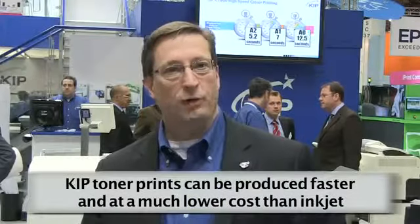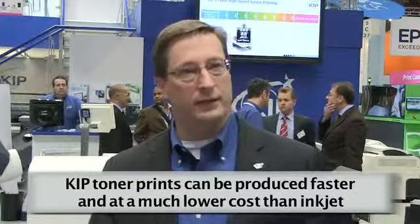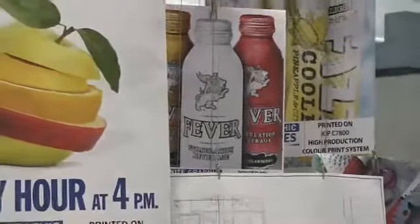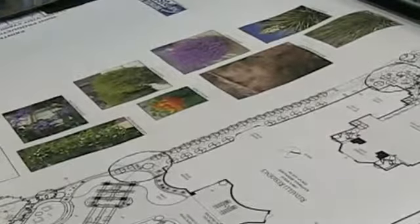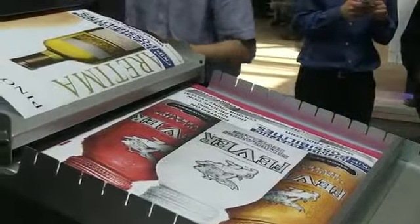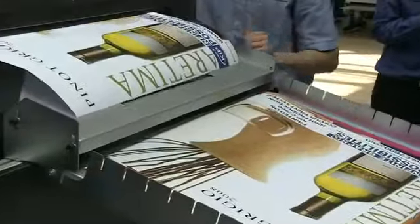It's important to understand that these are toner prints, not inkjet prints. Toner prints are produced at much higher speeds and at significantly lower cost compared to inkjet. Inkjet prints can be anywhere from 4 to 10 times as expensive as toner-based prints and take significantly longer to produce, including dry time and extra media costs. Dry toner images print quickly and are ready to use at a very low cost.